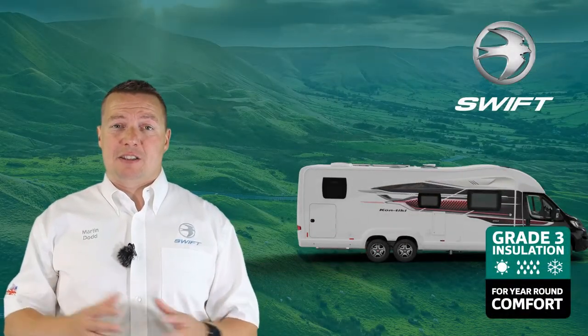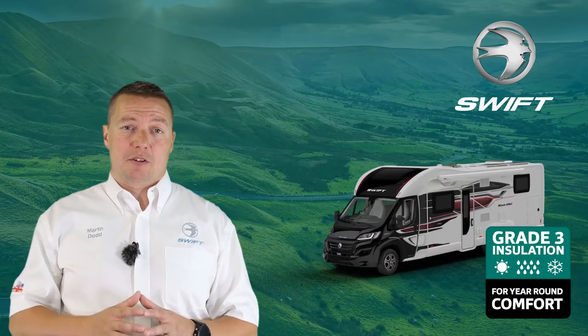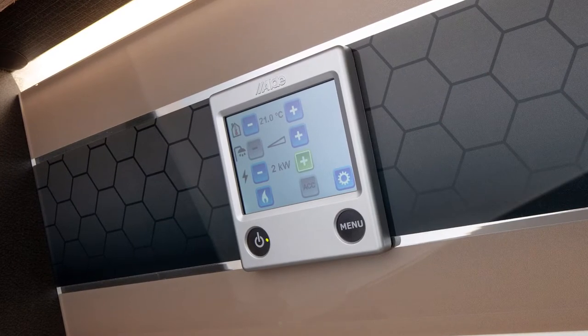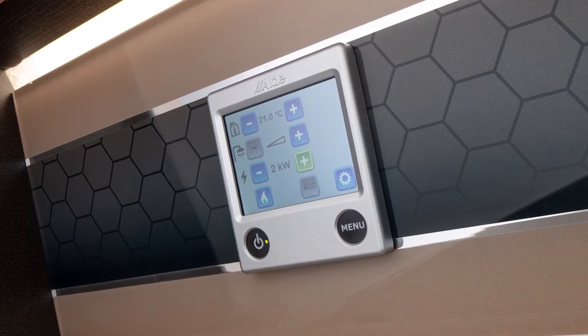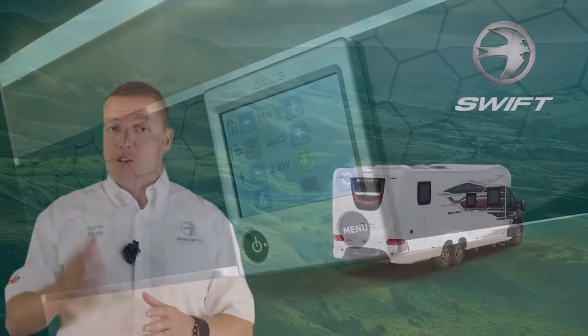As with all Swift vehicles, it meets Grade 3 for heating and insulation, ensuring you can enjoy your holidays no matter the season. All Contikis come with zonal Alde heating which also covers the garage area and can be run off gas or 230 volt, while the Truma crash sensor regulator allows on-route use of heating and hot water.